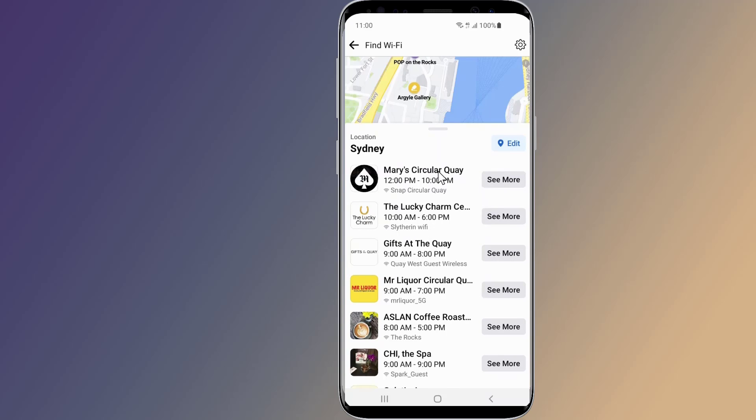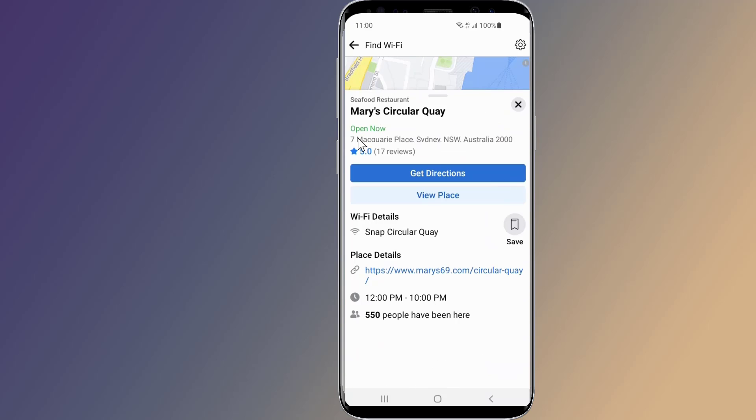Find Wi-Fi will show you not only businesses offering free Wi-Fi but also how long it will take to get there and the network you can connect to. This is the easy way to get free Wi-Fi anywhere, anytime.